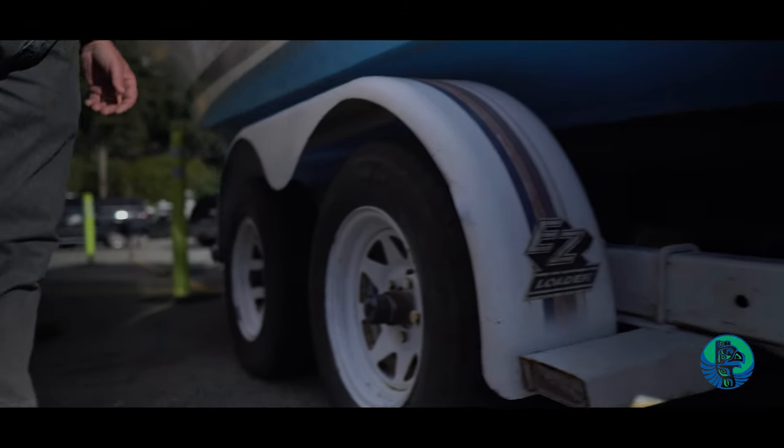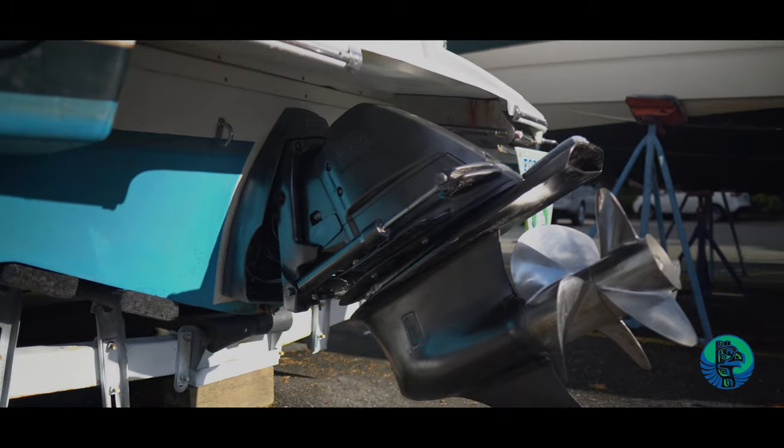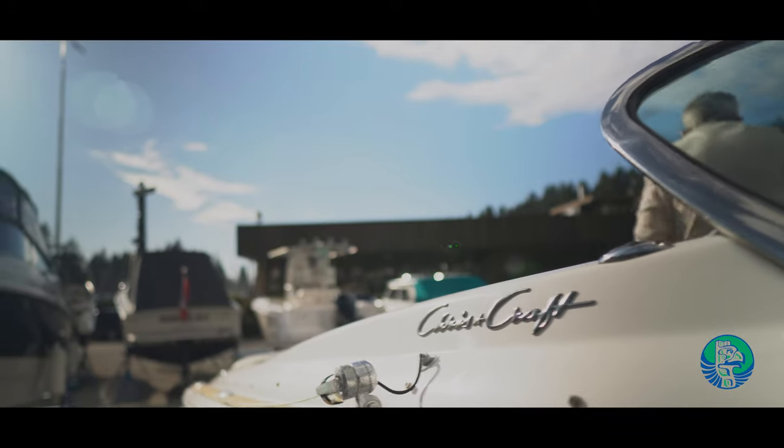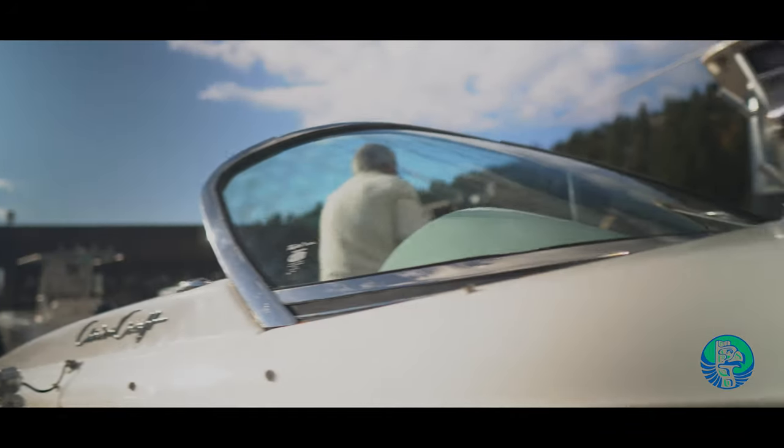Beautiful little boat. Comes with a trailer, a bow thruster, the whole bit. It was a tender to an expedition yacht. It has a four-point lifting, bimini top, tonneau covers, stainless steel, glass casing. They're asking $70,000 for it.